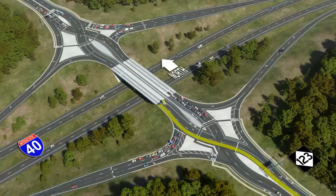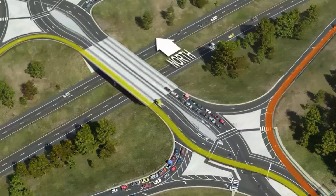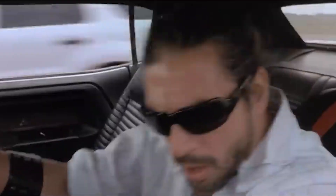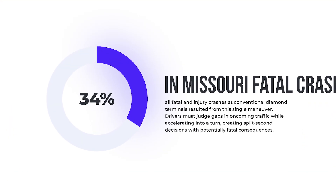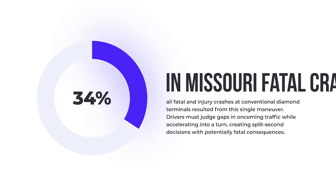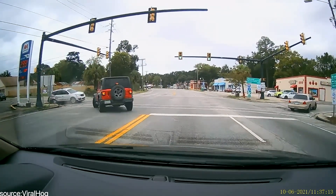Ten of these involve crossing conflicts where cars traveling in opposite directions must navigate through shared space. These crossing points generate the most severe crashes because they typically involve vehicles hitting each other at perpendicular angles at highway speeds. The most dangerous moment happens when drivers turn left across opposing traffic to enter highway on-ramps. In Missouri, 34.3% of all fatal and injury crashes at conventional diamond terminals resulted from this single maneuver. Drivers must judge gaps in oncoming traffic while accelerating into a turn, creating split-second decisions with potentially fatal consequences.